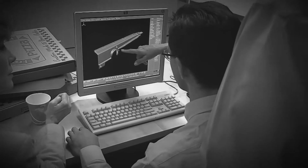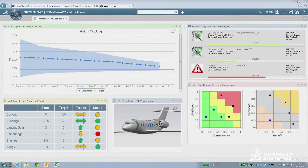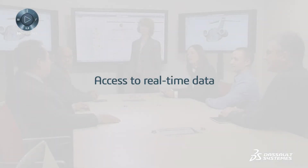Back then, getting ready for a quarterly review took a full month. Today, program reviews happen on a weekly basis, not quarterly. This week, I got a chance to see what it's like when status is based on real-time data and actual work delivered, not on out-of-date reports.